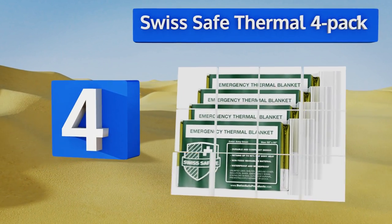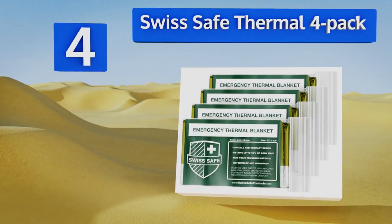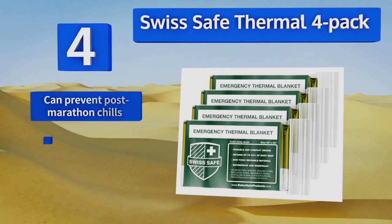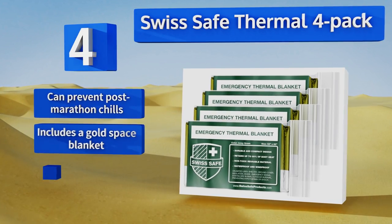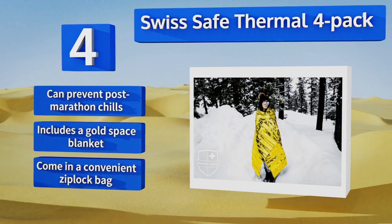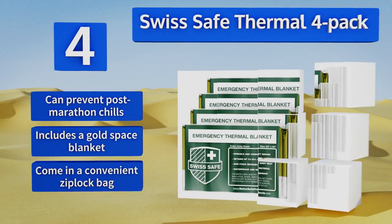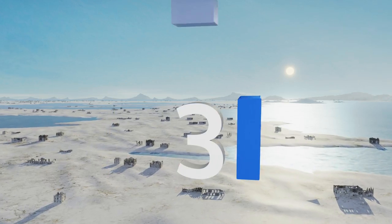At number four, depending on which of the four color options you choose, the Swiss Safe Thermal four-pack can either help you hide from wild animals, make you more visible for search and rescue teams, or reflect the sun on relentlessly hot days when you're stuck outdoors. These can prevent post-marathon chills, and the pack includes a gold space blanket too. They come in a convenient zip-lock bag.